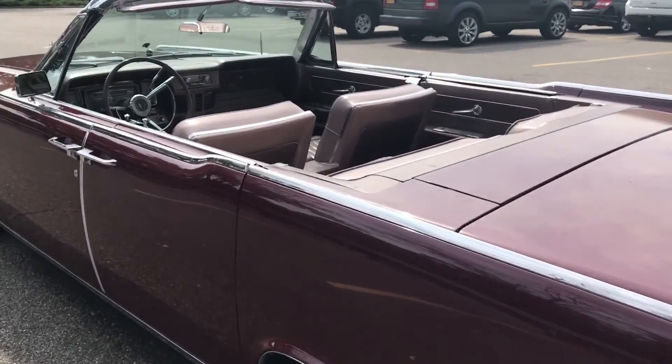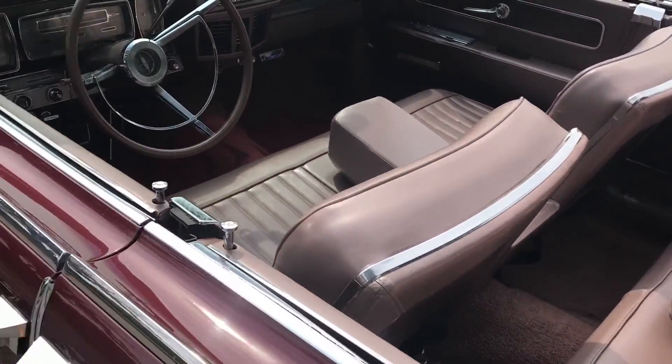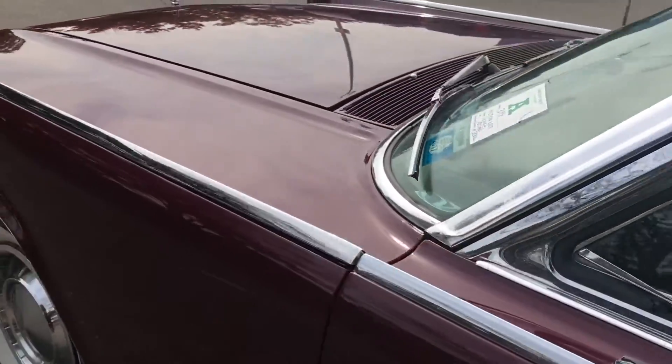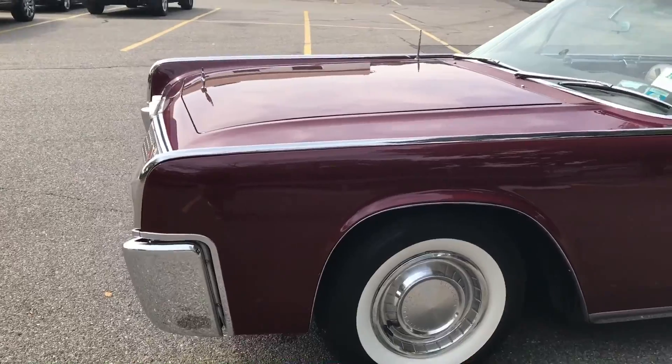This is the rare suicide door Lincoln Continental convertible. You can see the seats are in excellent condition, and the dash looks great. This is a factory air conditioning car. It has power windows, power seat — loaded to the max.